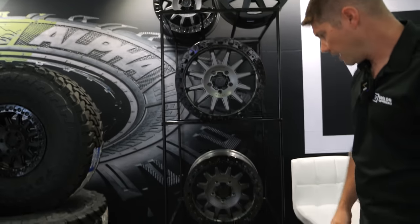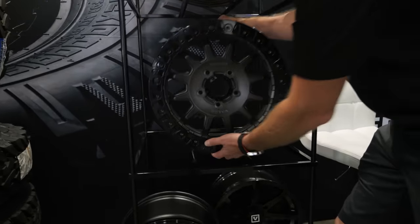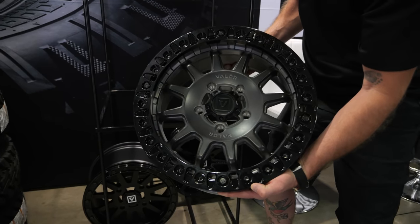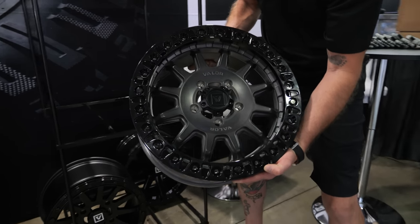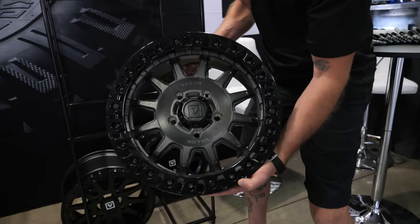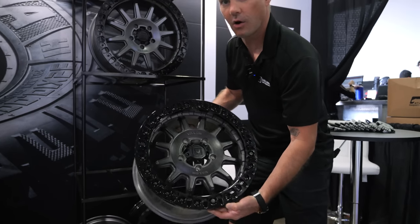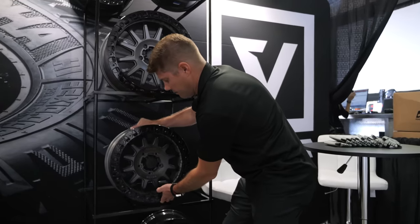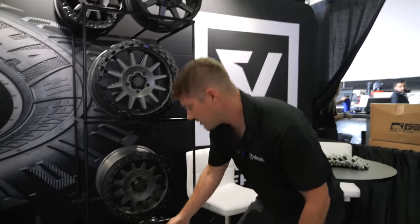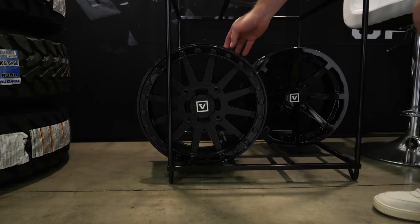This is one more finish — a satin charcoal with some nice brush marks in the aluminum and a smoke tint over that. Next is our V05 — our four-lug beadlock, available in 14 and 15 inch.